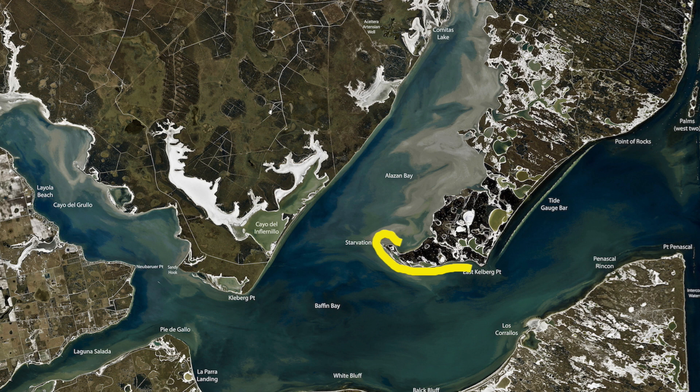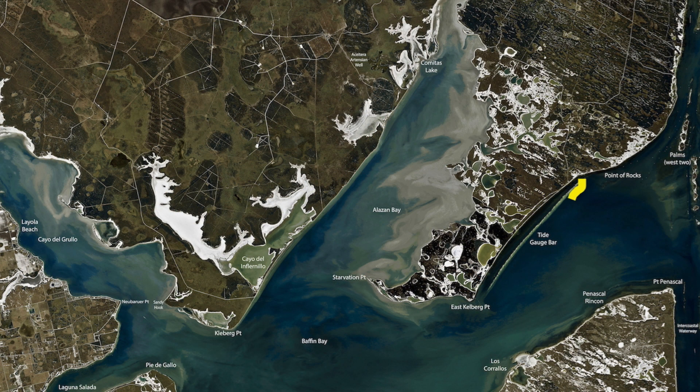Over here on East Clayburg, getting good numbers of black drum with some big bull reds mixed in and a few trout. Lots of little ones though — you kinda gotta weed through the little trout, but really the drum and the redfish are the big boys right now. Come out on this point, fish those shallower rocks, you'll catch plenty of fish.